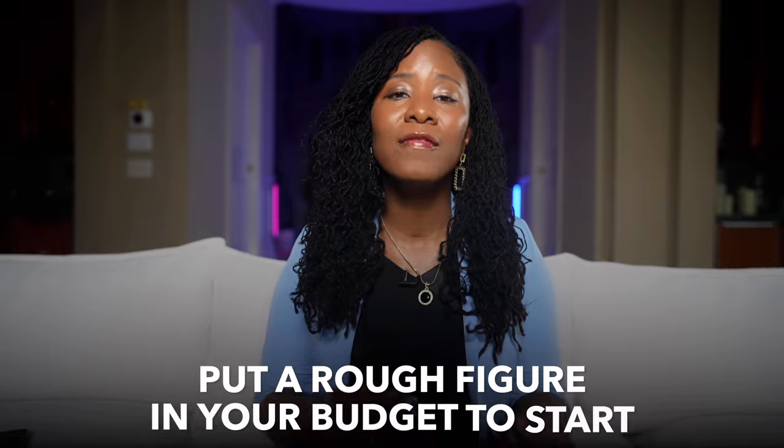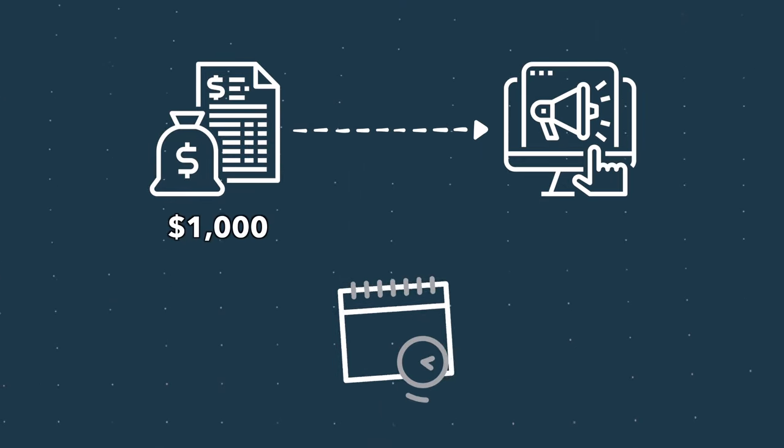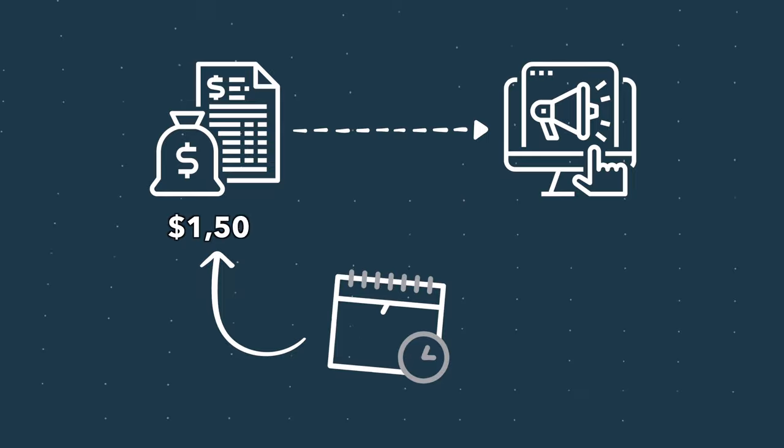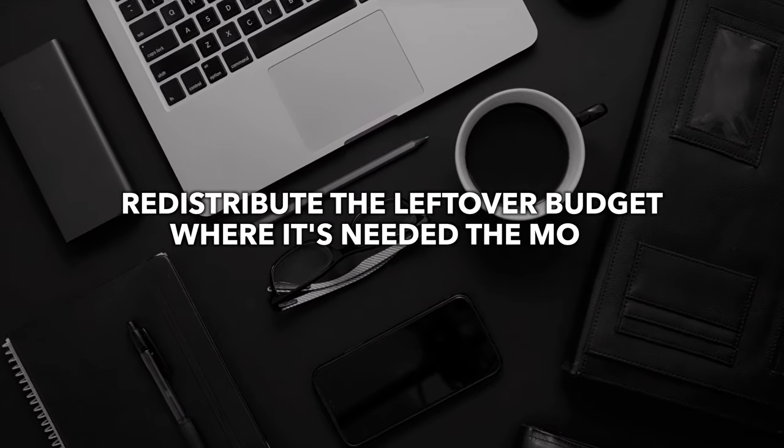What if you don't know what you're spending yet? Estimate it. Do a bit of research, check out what your competitors might be spending or look up industry averages. Put a rough figure in your budget to start. Maybe you don't know exactly how much your office expense will be — throw in an average number based on what you've seen or spent in the past. Once you start spending, keep an eye on those numbers and adjust your budget over time. For example, if you've budgeted $1,000 for marketing but after a few months you realize you're consistently spending $1,500, adjust the marketing budget. And if you're underspending in another area like office supplies, redistribute that leftover budget where it's needed most.